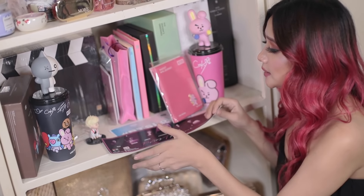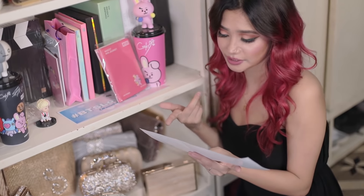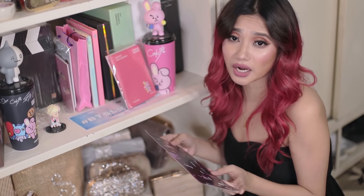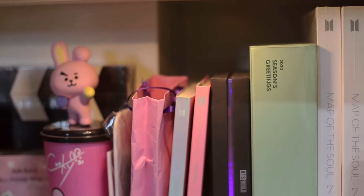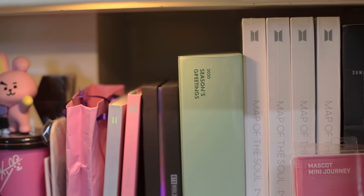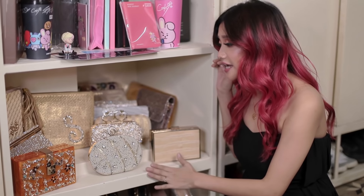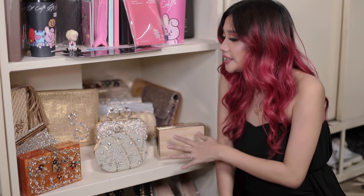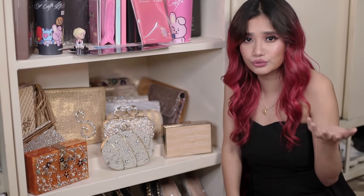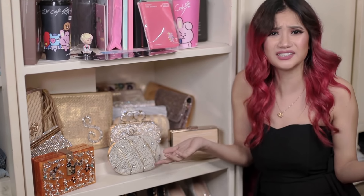And this is a banner from the Bring the Soul movie — I went to watch it with my friends. Last segment — here are my bling clutches. I usually pair them whenever I go to weddings, red carpet events and parties.